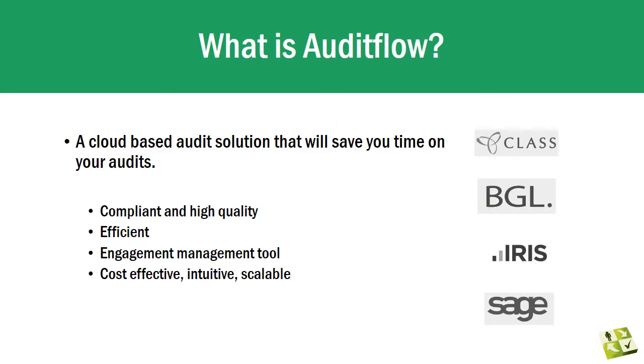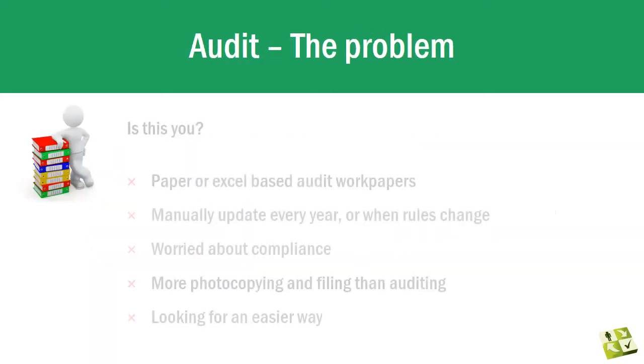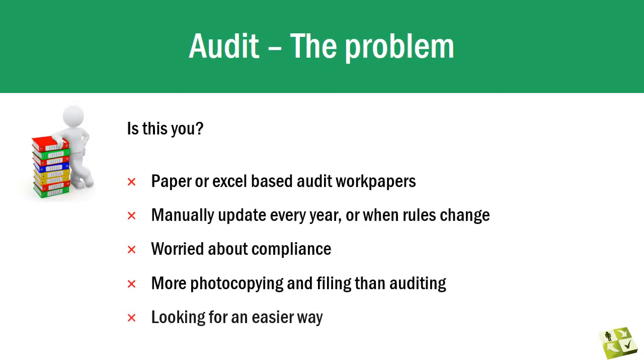Audit Flow has been designed with a very clear purpose and three overriding objectives: to enable auditors to complete a fully compliant quality audit in the shortest possible time; to enable efficient project management of a firm's audit assignments; and to provide a solution that is cost-effective, easy to use and scalable.